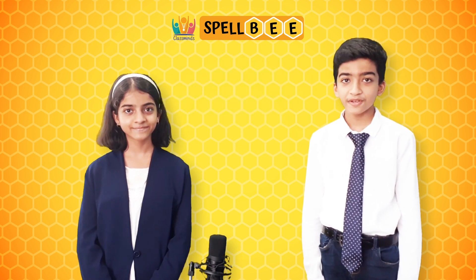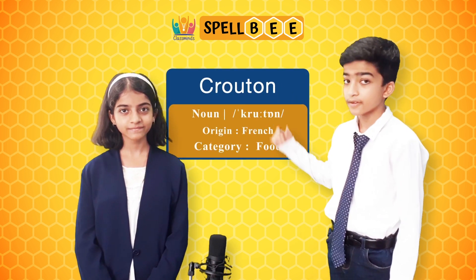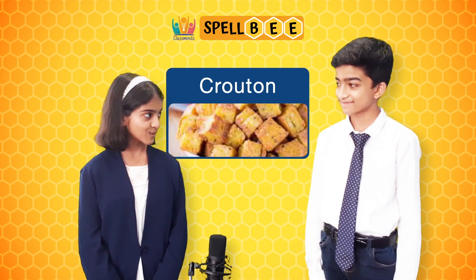The next word is crouton. It is spelled as c-r-o-u-t-o-n. Crouton is a piece of rebaked bread. Wow, that's cool.